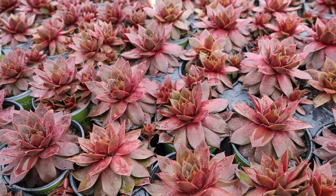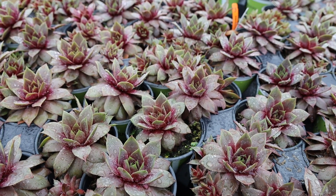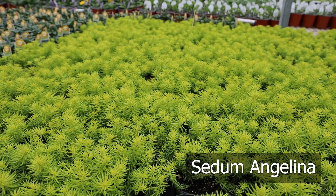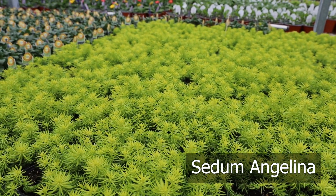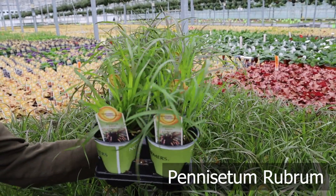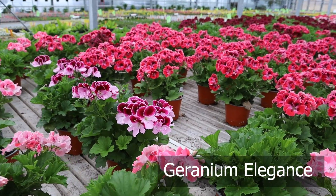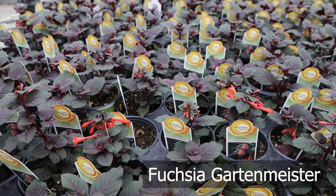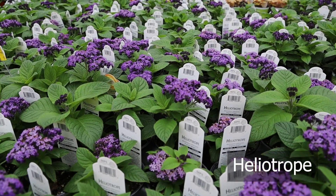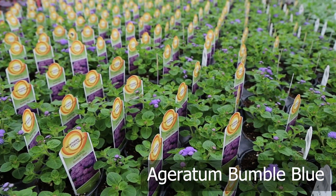I want to show you the Sempervivums. These have been overwintered outside — they have not been heated at all. They're ready to go and stay outside. We'll be back there. Have a great day, thank you.